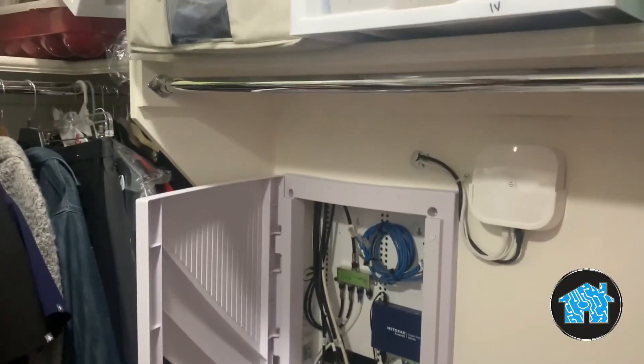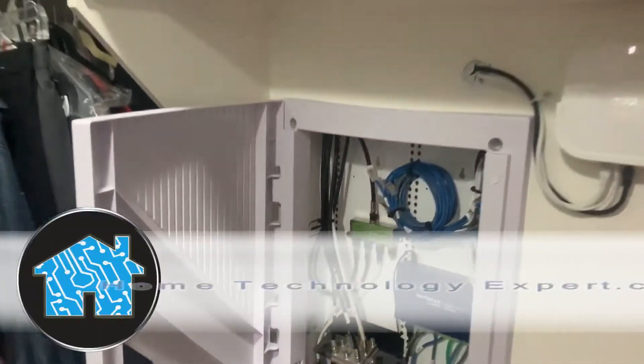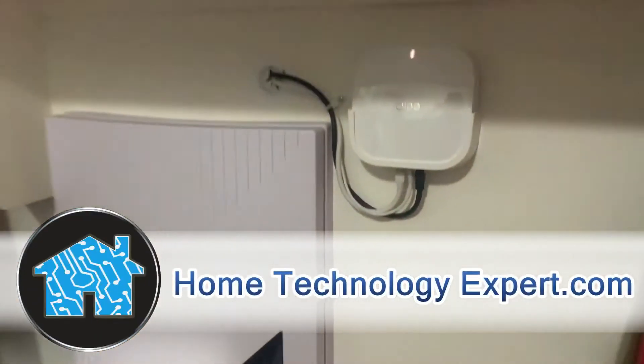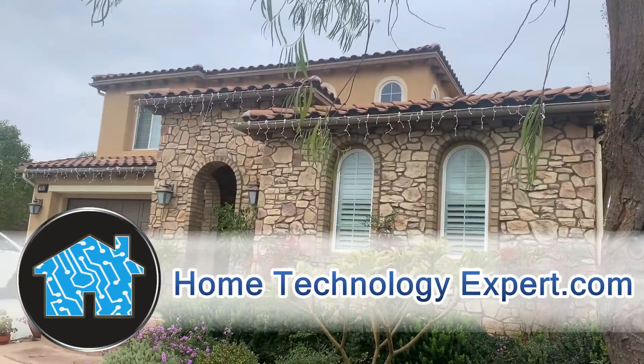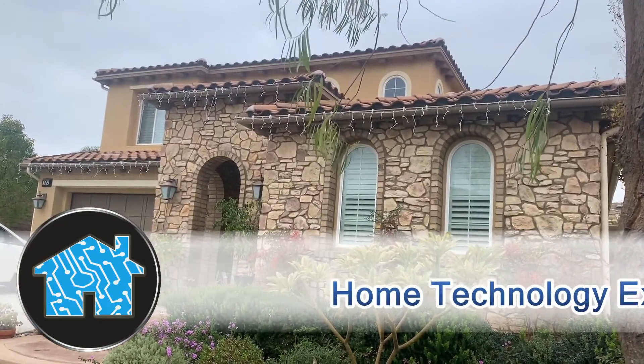Now if you want to get it done right like this and have it done properly by a professional, go to hometechnologyexpert.com and click on schedule a free estimate. Thanks for watching.